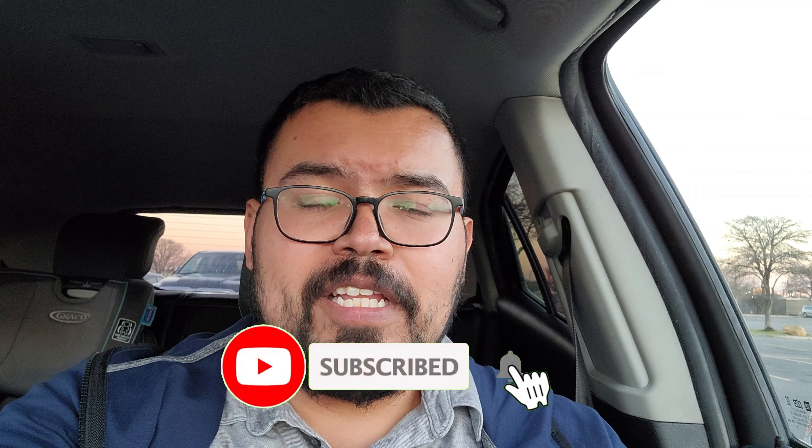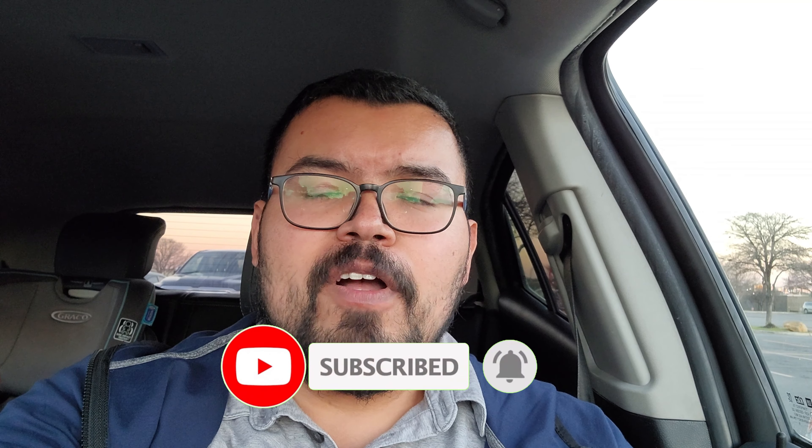That is gonna do it for today on this hunt. Thank you so much for joining me. I would appreciate it if you share the content with people you think would enjoy it. Please don't forget to hit the like button on this video, subscribe if you haven't, and we'll see you on the next one.